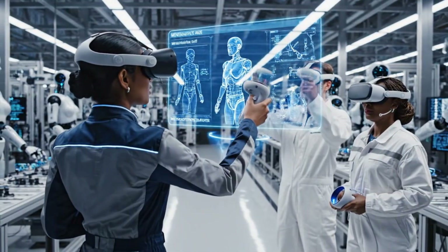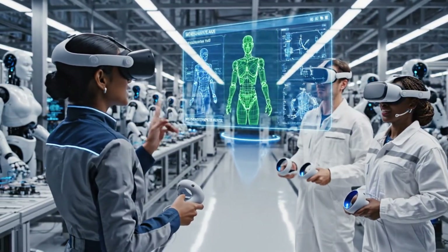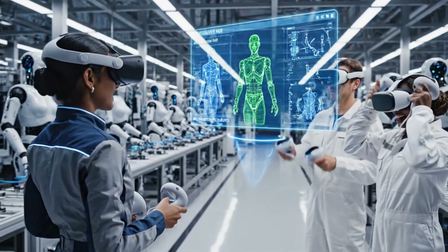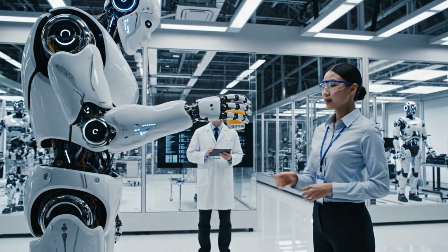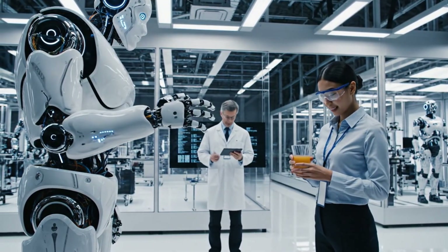Carefully align the interface module right there. Perfect. You've successfully stabilized the power conduit. Please confirm receipt of the beverage. Localized temperature is optimal. Confirmed — the transfer was seamless.